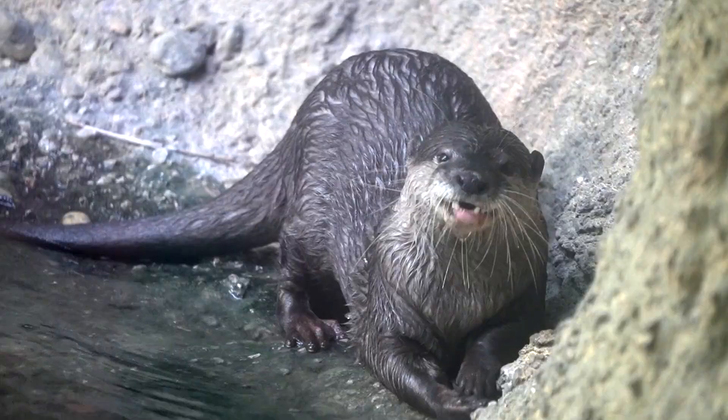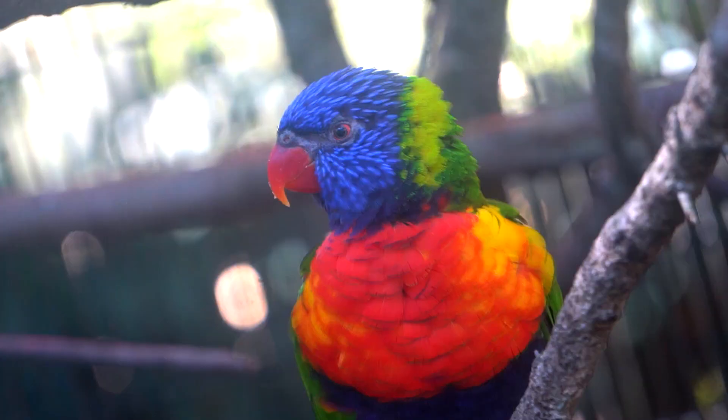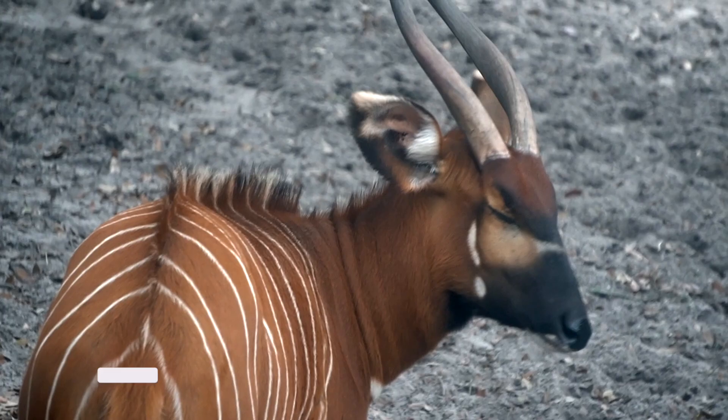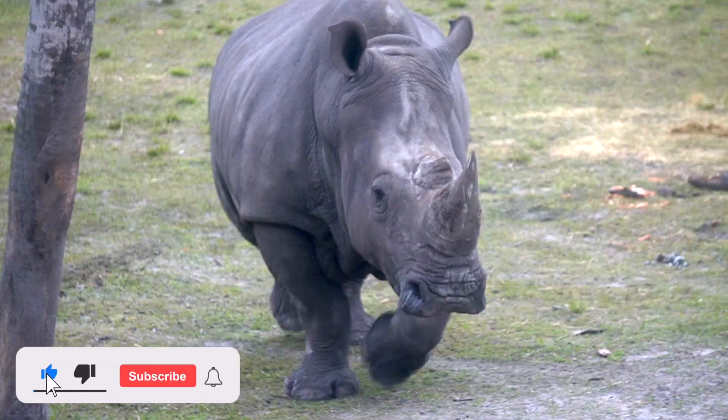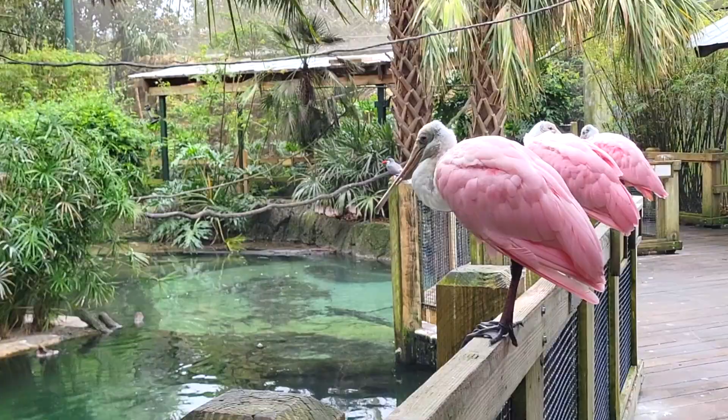Welcome to Zoo Tours, the channel that takes you on a virtual field trip to the zoo and teaches you a thing or two about the animals we see. If this is your first time, I really recommend you hit those like, sub, and bell buttons to get free walkthroughs of America's zoos.